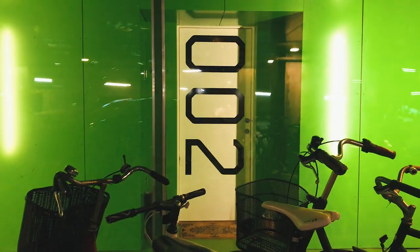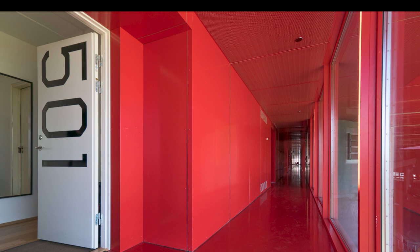It's also a huge part of the interior and every corridor has its own specific color. It's very difficult to get off on the wrong floor in this building.